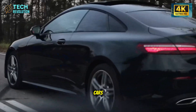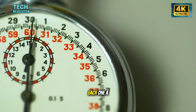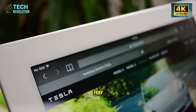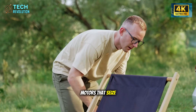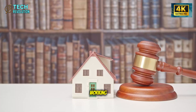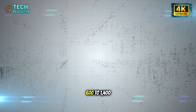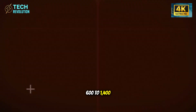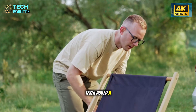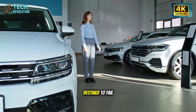Traditional compact cars pack 300 to 400 interior components — each one a future repair bill. Wiring harnesses that fray, motors that seize, panels that crack, controls that freeze, buttons that stop working. Over seven years, these failures drain $600 to $1,400 just in cosmetic repairs. Tesla asked a dangerous question: what if we didn't install parts destined to fail?